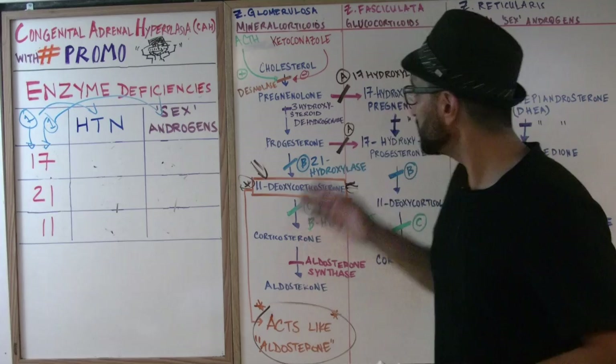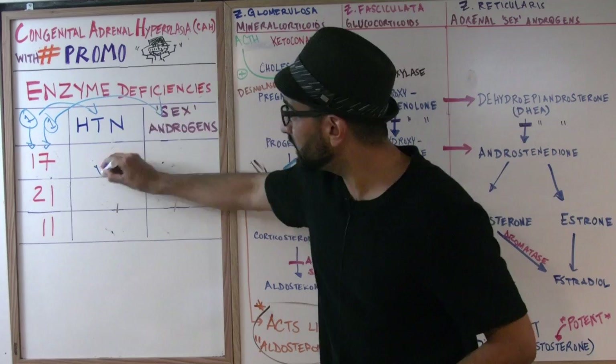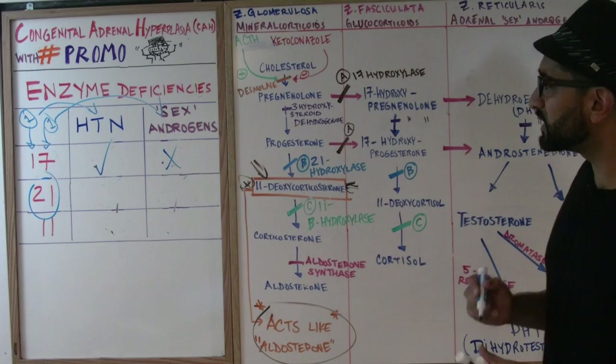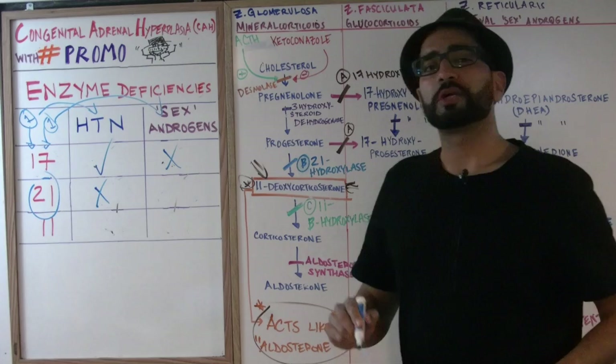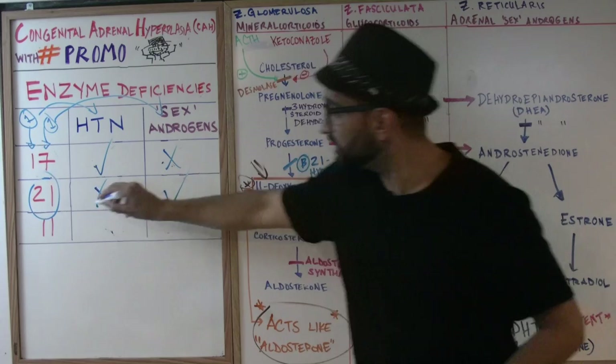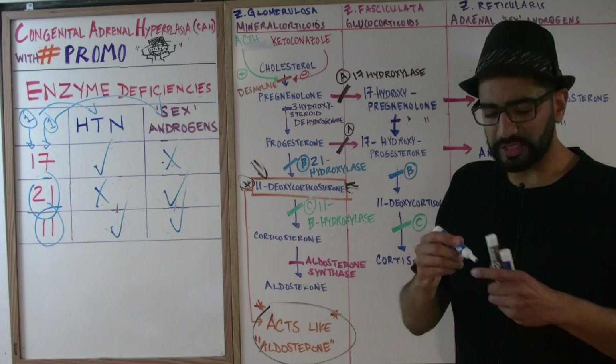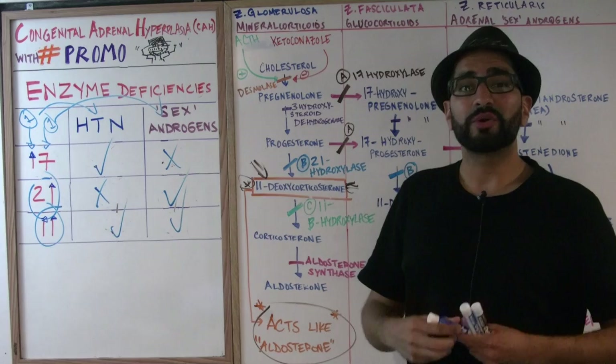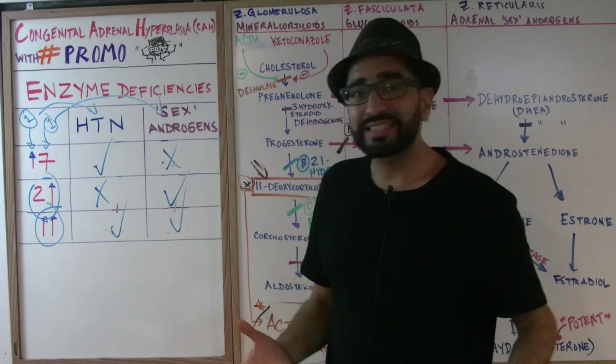Let's apply it. 17-hydroxylase deficiency: is there a one in the first place? Yes — so high blood pressure. Is there a one in the second place? No — so no sex androgens. 21-hydroxylase deficiency: is there a one in the first place? No, it's a two — so no high blood pressure. Is there a one in the second place? Yes — so increased sex androgens. 11-beta hydroxylase: both digits are one, so it's high blood pressure and increased sex androgens. For visual learners, just put an upward arrow on every one — that arrow means increased high blood pressure or increased sex androgens. That little box is all you need to memorize for USMLE Step 1.